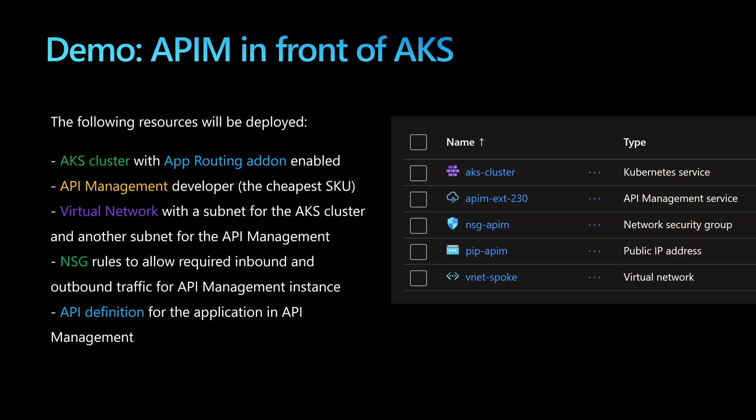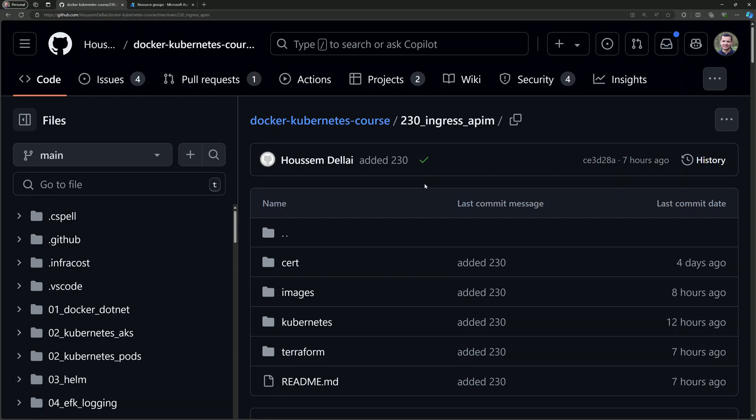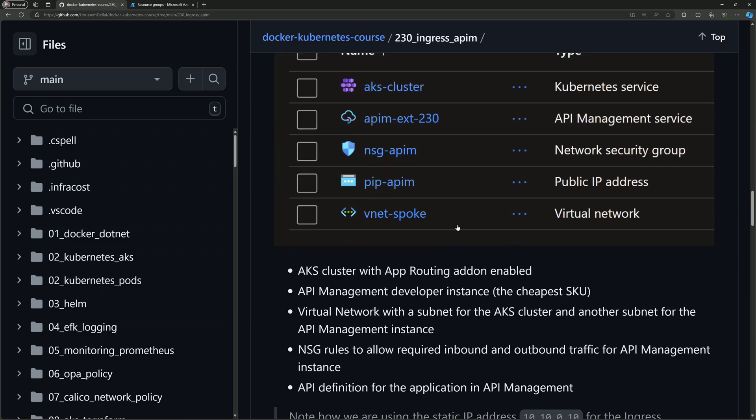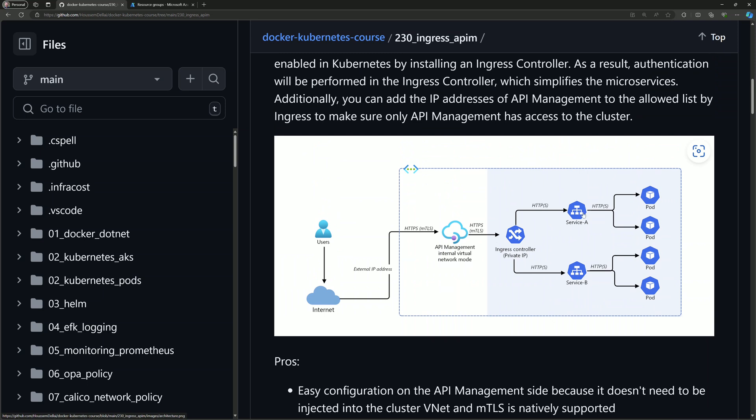In this demonstration you'll learn how to expose AKS services using API management. We'll deploy an AKS cluster with the app routing add-on enabled to use the managed Nginx ingress controller, then deploy an API management with the Developer SKU. All resources will be deployed within a virtual network. We'll create an NSG to allow required inbound and outbound traffic for the API management instance, and finally create an API definition within Azure API Management to expose the AKS service through the ingress controller. All steps are documented in the GitHub repository for docker-kubernetes course number 230.